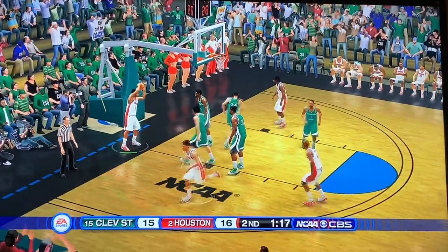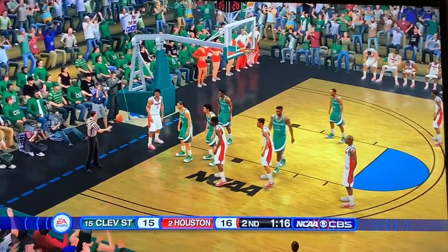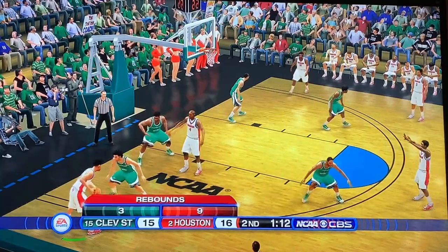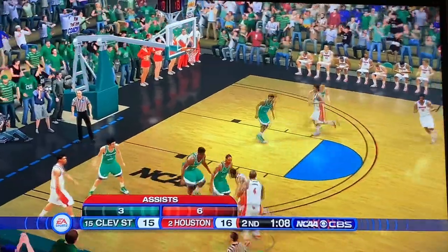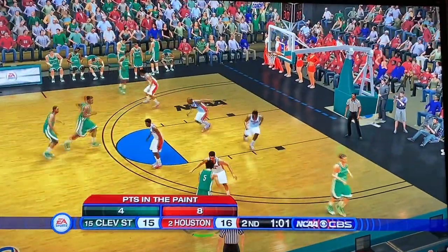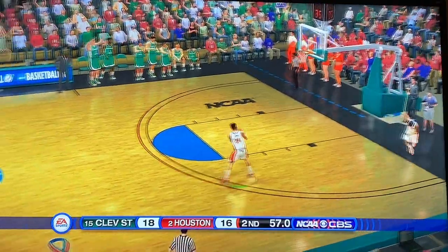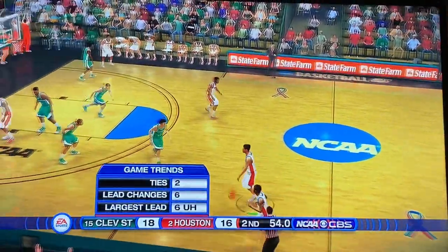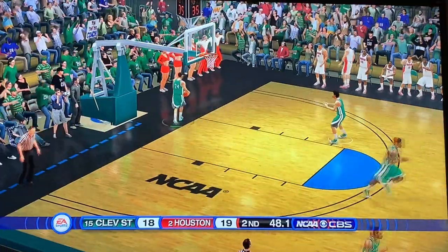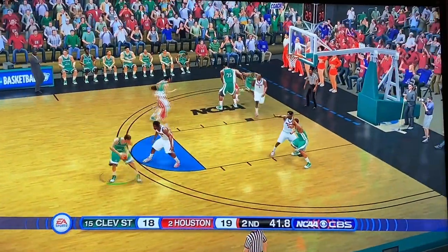1:17 to go — Houston is on upset alert. Cleveland State knocks it out of bounds again. Over to Grimes in the corner. Bad pass but Cleveland State is able to hang on. The story has been: can Cleveland State take advantage of Houston's turnovers? They take the three — splash! Cleveland State with a huge three! Six lead changes in this ball game — they are now up 18 to 16. Grimes answers with a three of his own — another splash by Grimes! This one has been back and forth.